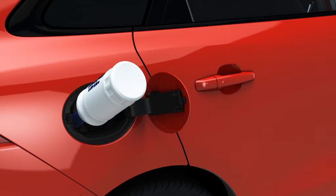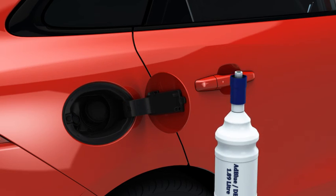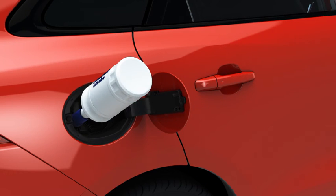Press the base of the bottle until all of the fluid has drained into the DEF reservoir. Then turn the bottle counter-clockwise and remove. Repeat the procedure with the second bottle.